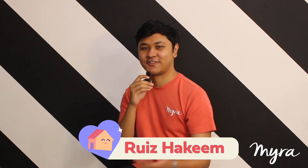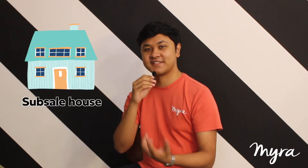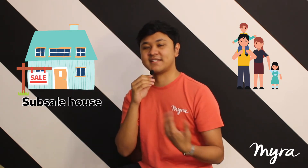Hi, my name is Ruiz and today we're going to talk about the pros and cons of owning a subsale house. A subsale house is a house previously owned by a different individual that has now been put on sale in the secondary market. In a way, it's like a pre-loved house.